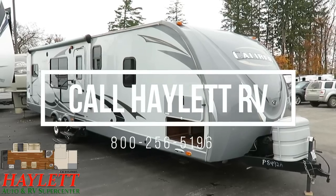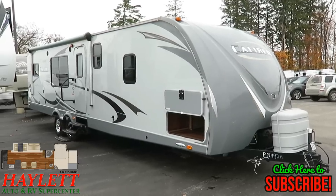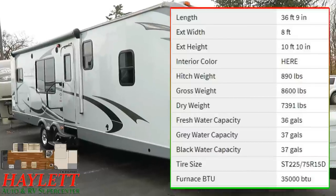76,50 pounds — this is a big rear kitchen with front master bedroom slide-out caliber here at Haylett RV of Coldwater, Michigan. One owner, originally sold here at Haylett RV.